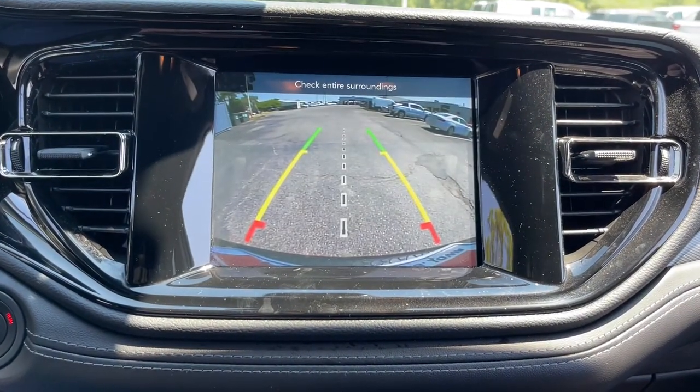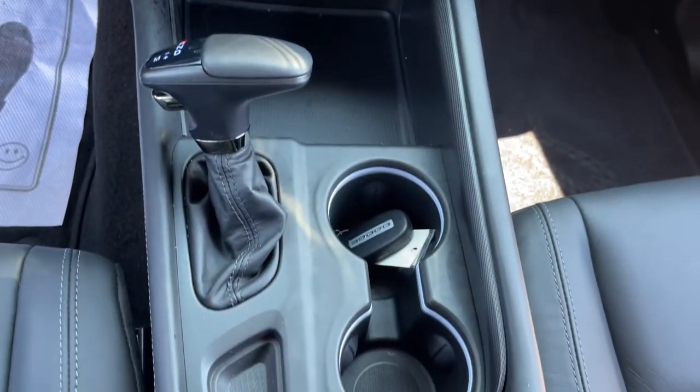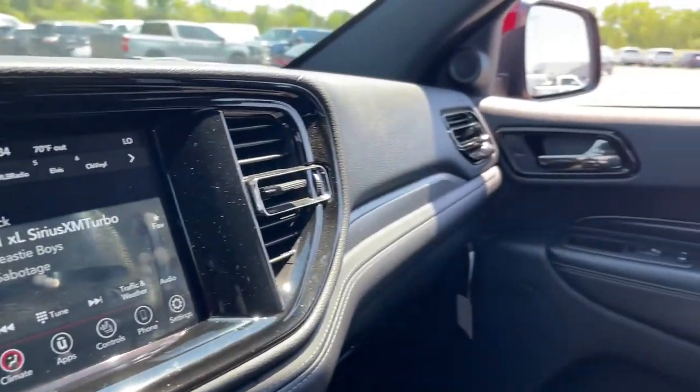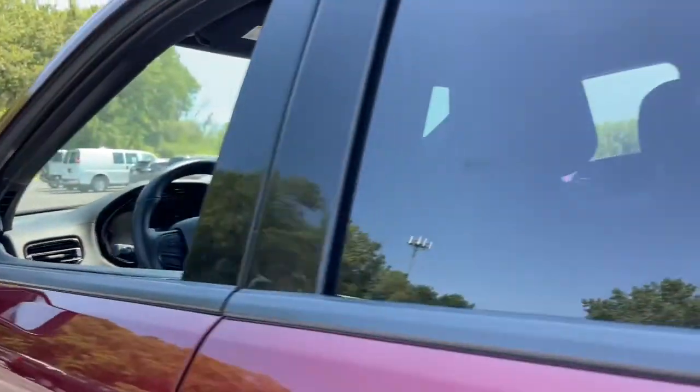The following are some of this vehicle's highlighted options: keyless entry, fog lamps, backup camera, power liftgate, power driver's seat, electronic stability control, third row seat, aluminum wheels, dual zone AC, heated front seat.